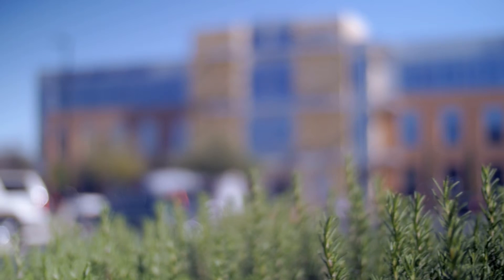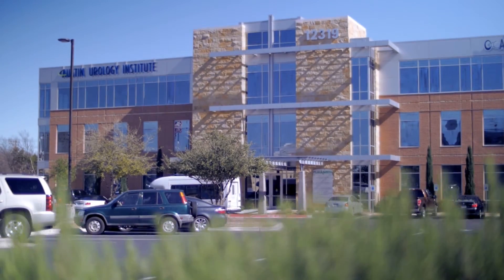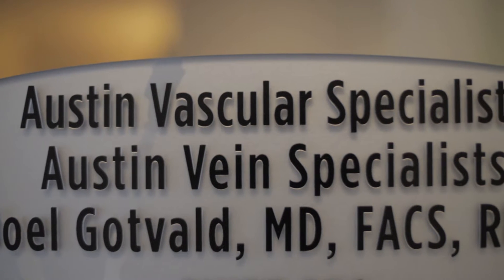Varicose veins typically result from a disease process called venous reflux disease or venous insufficiency, and that disease can be graded on a mild, moderate to severe scale.